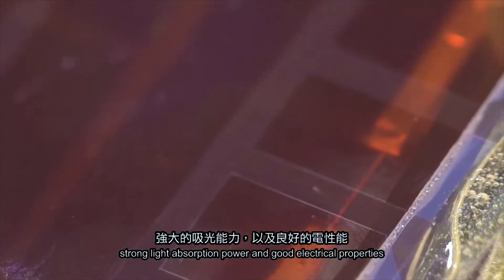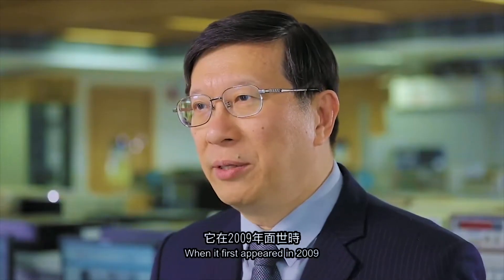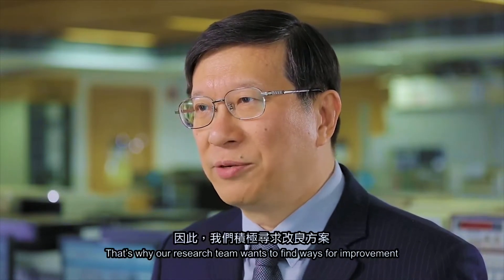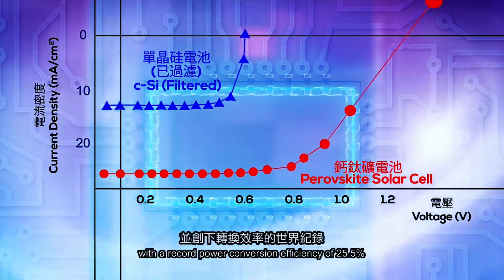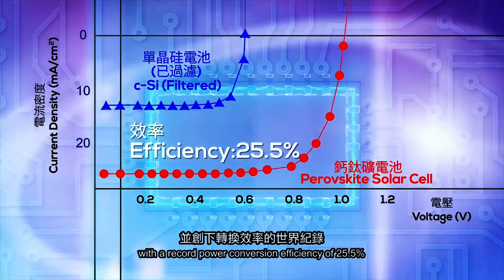Solar cells are bound to the limits of whatever material they were made from. Today, silicon is the most widely used material for solar cells; however, despite its success, it does have its drawbacks as it has a theoretical efficiency limit of roughly 29%. This technology's current efficiencies stand at a little less than 27%, giving a very small margin for potential efficiency advancements.